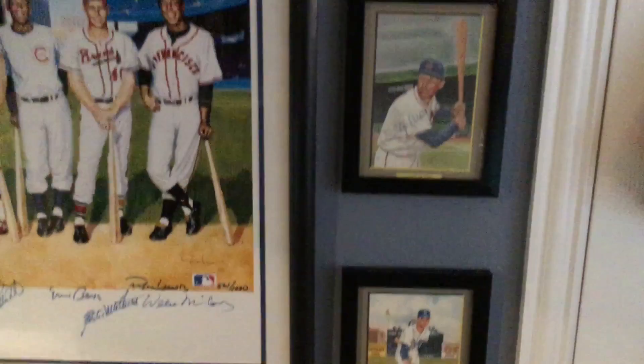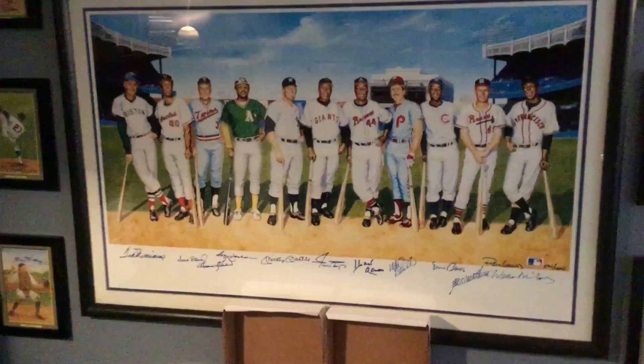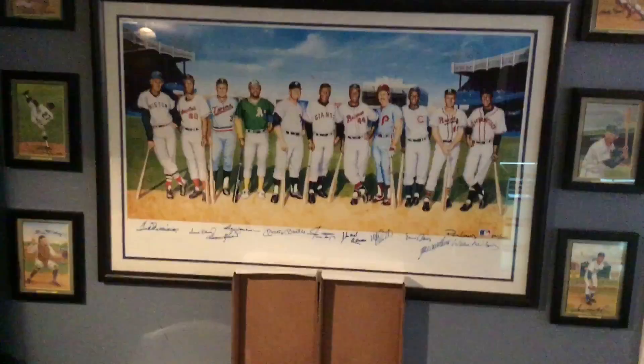The Perez Steele pieces include Koufax, Musial, Johnny Bench, Yastrzemski, Dandridge, and on the other side Garagiola, Stargell, Pee Wee Reese, Juan Marichal, and Bill Dickey. I have even more — Mays, Berra, and a bunch of others. They all look great together — kind of all these vintage-looking paintings on the desk.